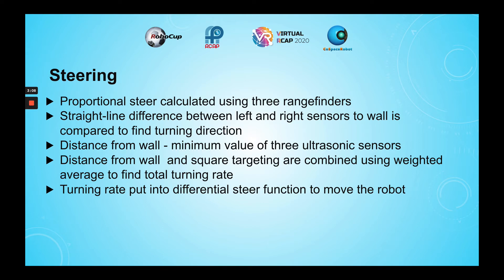The distance from the robot to the wall is calculated as the minimum value of the three ultrasonic sensors. This distance-from-wall value is combined with the square targeting value using a weighted average to find the total turning rate, which is then put into the differential steer function to move the robot.